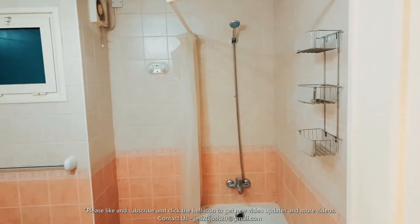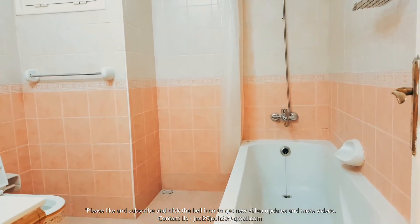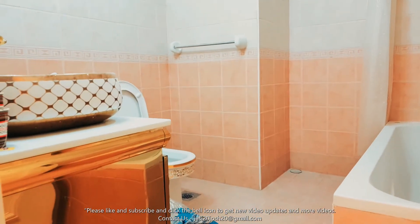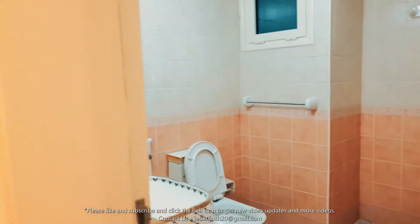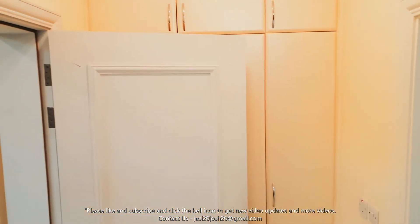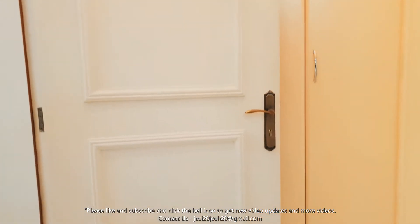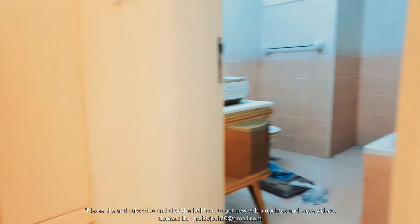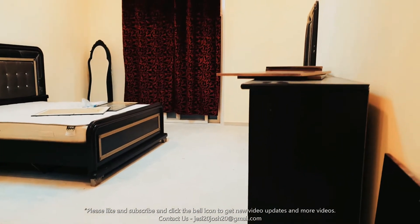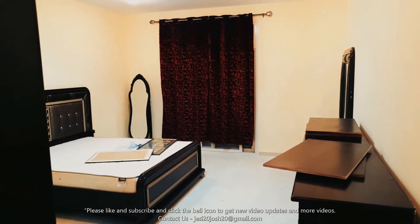The bathroom has got a bathtub, decent size, and built-in wardrobes.